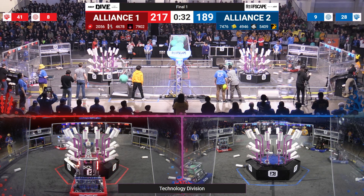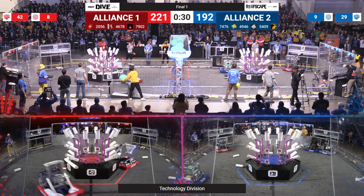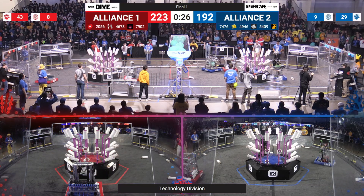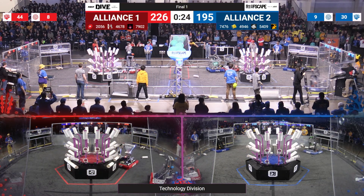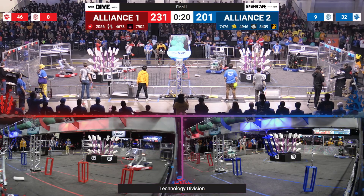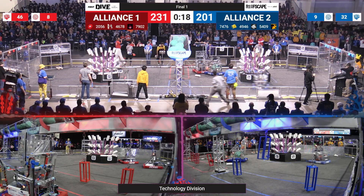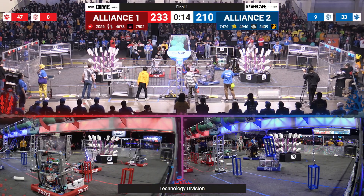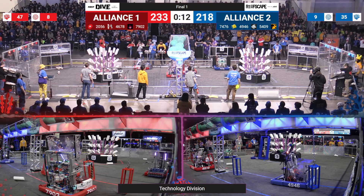Red alliance 217, blue alliance 189. Trolling, escaping back and forth. There goes 49, 46 and they are collecting coral. 5409 is just returning from the coral zone. Oh, you heard that sound. Red alliance 233, blue alliance 204.